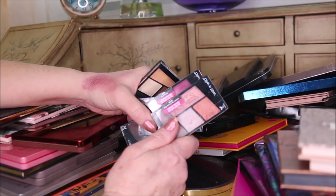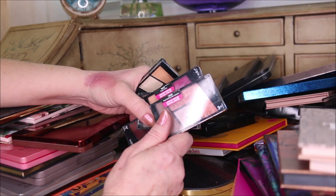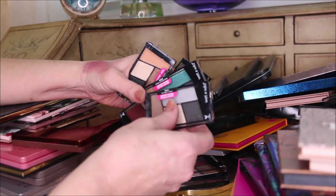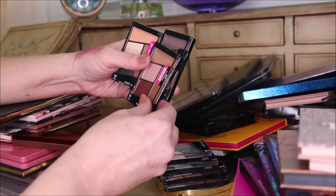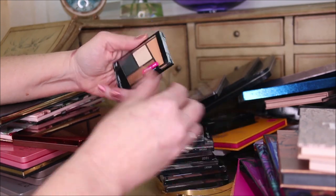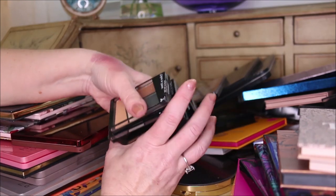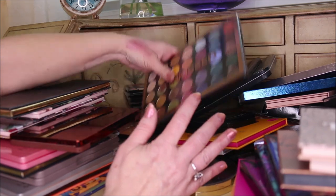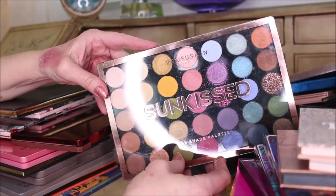These are my quads from Wet n Wild Color Icon - I'm not getting rid of any of these. Stop Ruffling My Feathers, Flock Party, Night the Night Squad, Hostila Costa Baby, Fit for a Queen, Sweet as Candy, and Hooked on Vinyl. I love these, I love the formula, and there's no way I'm getting rid of any of those. This is the Sun Kiss palette from Profusion - I'm keeping this one.